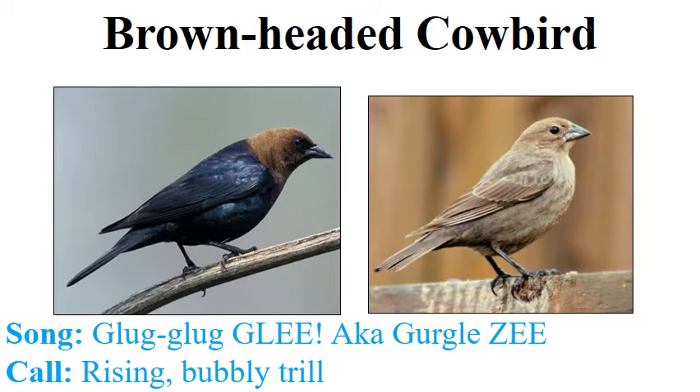The cowbird's vocals are not too hard. The male has a very weird, short song that's easy to miss but actually quite complicated — the bird is producing multiple notes at the same time, described as 'gluck gluck glee' or 'gurgle-zee.' Also important to know are the chatters — both sexes produce these rising bubbly trills, with females making them a lot. Often males will sing while females produce these chatter calls.